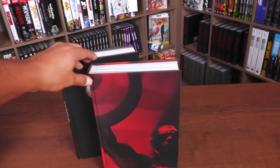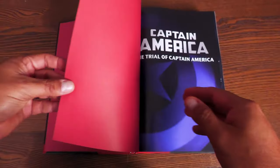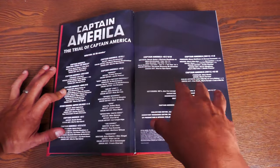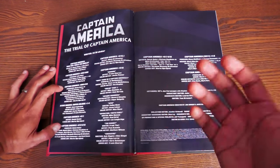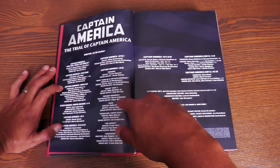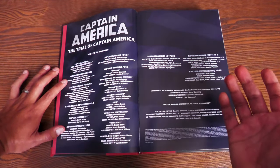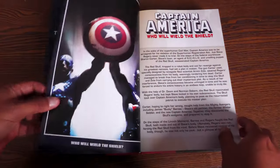Let's crack it open. We have some crimson red end sheets. Captain America: The Trial of Captain America. Here you have your credits — writer Ed Brubaker, although other writers help out throughout, including Colin Bunn, Mike Benson, Howard Chaykin, Frank Tieri, Kyle Higgins, and Alex Siegel. Artists include Butch Geis and Luke Ross doing a majority of the book, plus Del Eaglesham, Mitch Bretweiser, Steve McNiven, and Alan Davis.